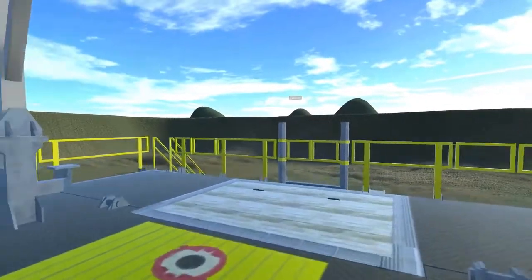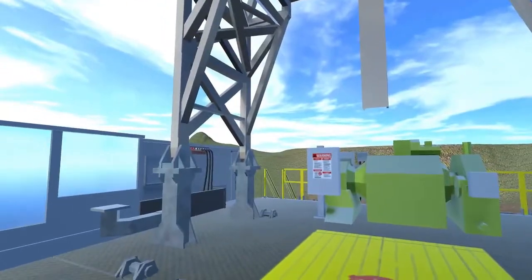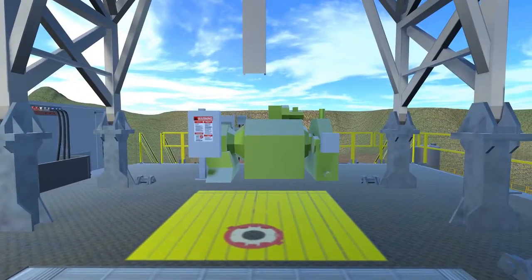Thanks for joining us. We hope this tour has helped show you how the Levanton Rhino-Hide family of products can stand up to the harsh demands of land-based drilling operations.